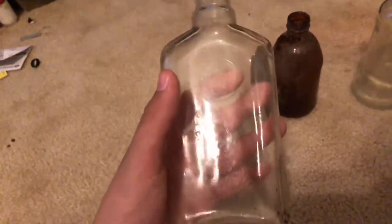So this one, I don't know the date of this one. If you guys can tell me, it's a whiskey bottle — I can't exactly read that, I'll try to later — but that's a whiskey bottle that we found.